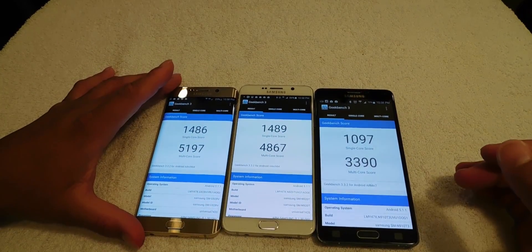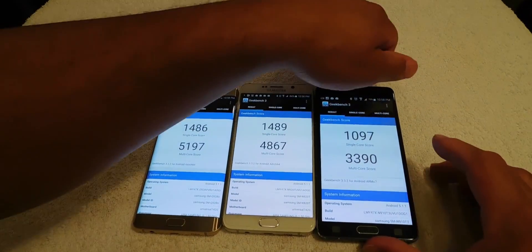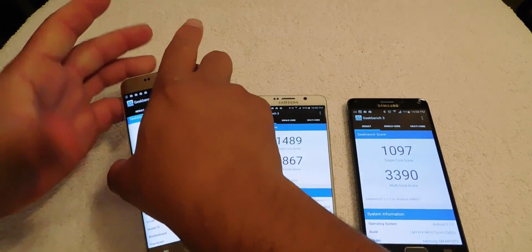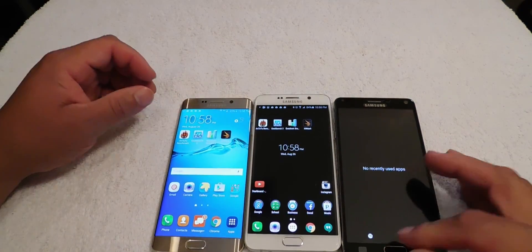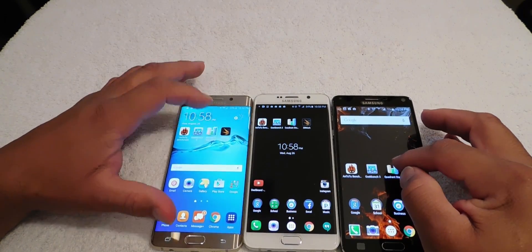So right now the Galaxy S6 Edge Plus is beating the Note 5. Let's do a temperature test — all devices are cool. Let's go ahead and run Quadrant on all devices.